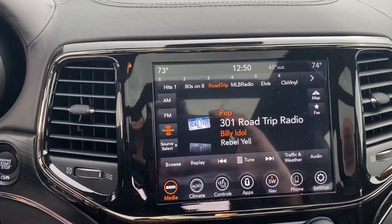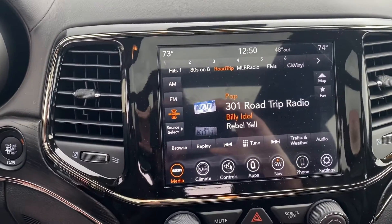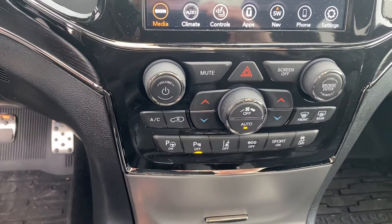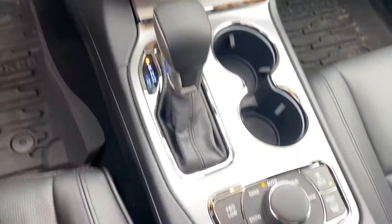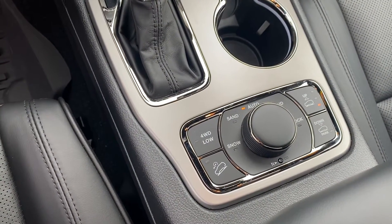We have heated seats, a heated steering wheel, and again the ventilated seats. Navigation is built in, along with six months of free SiriusXM, dual zone climate control, park assist, and lane departure. And of course it's four-wheel drive, so you know it's going to handle well in these Michigan winters.